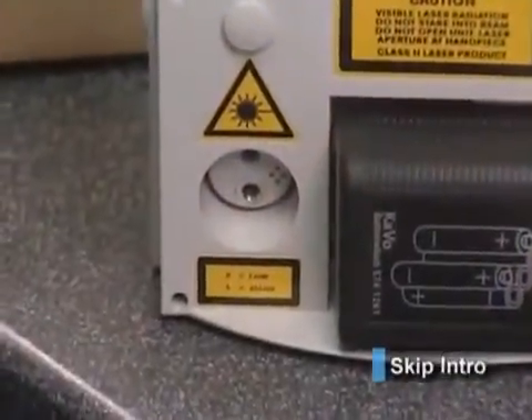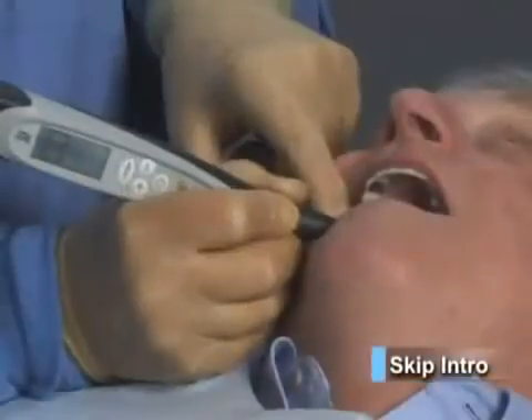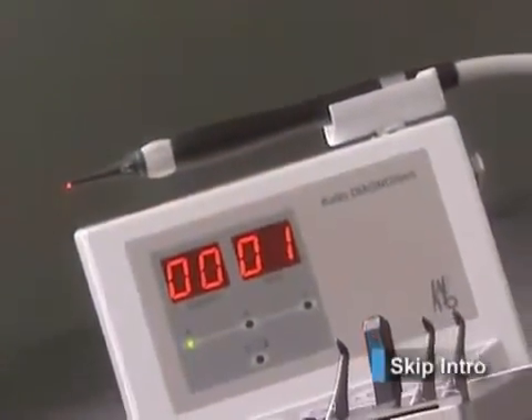I strongly recommend that the whole team become familiar with the Diagnodent and its impact on your practice. Be sure to watch the Getting Started module and take the interactive quiz at the end. This will ensure that everyone will be comfortable with the correct use, operation, and maintenance of this equipment. After watching this DVD, the non-chairside team members will be able to answer any questions patients might have about this new technology and to use that information to promote your office as one that offers the very latest in dental technology. I know that you will enjoy and benefit from this experience.